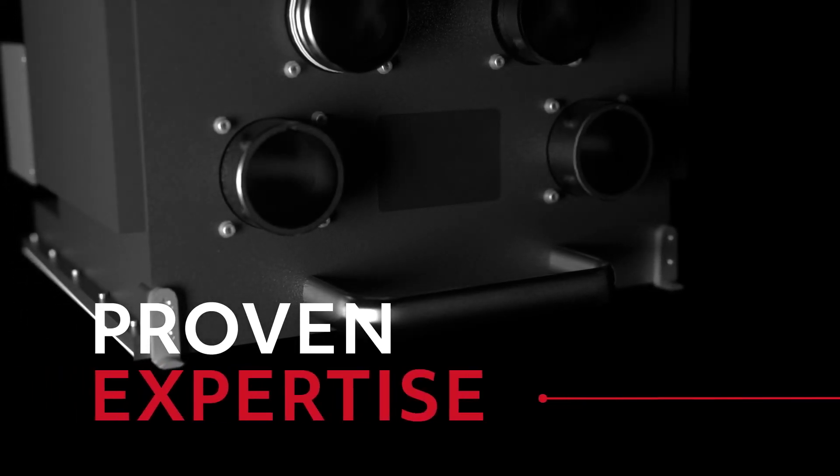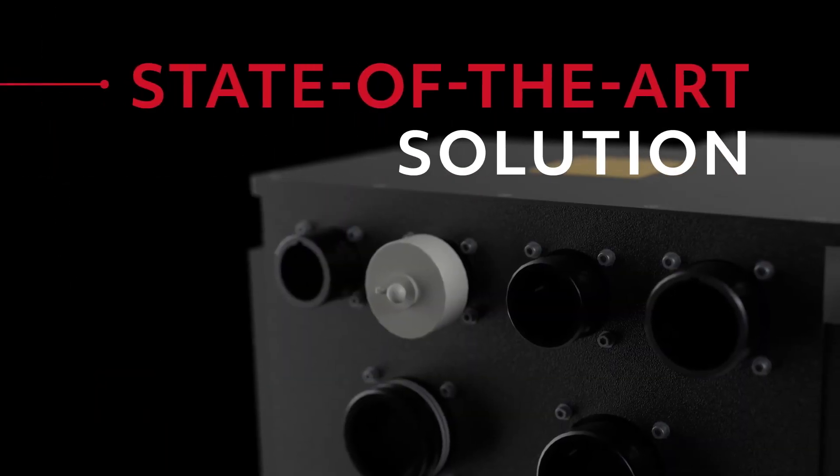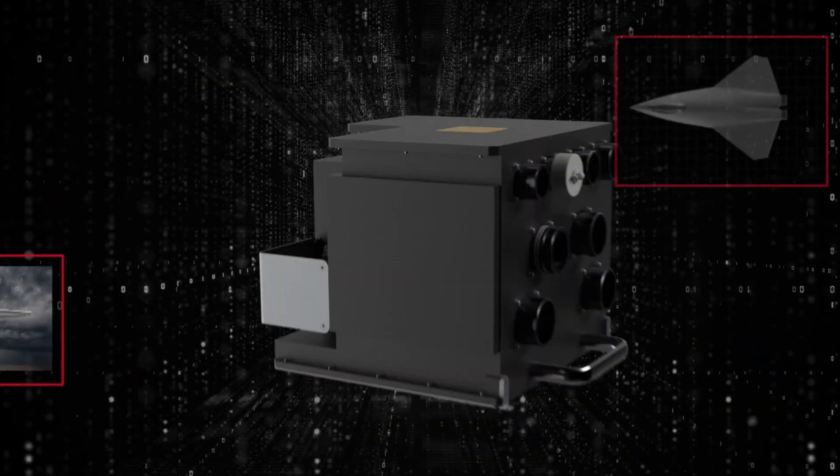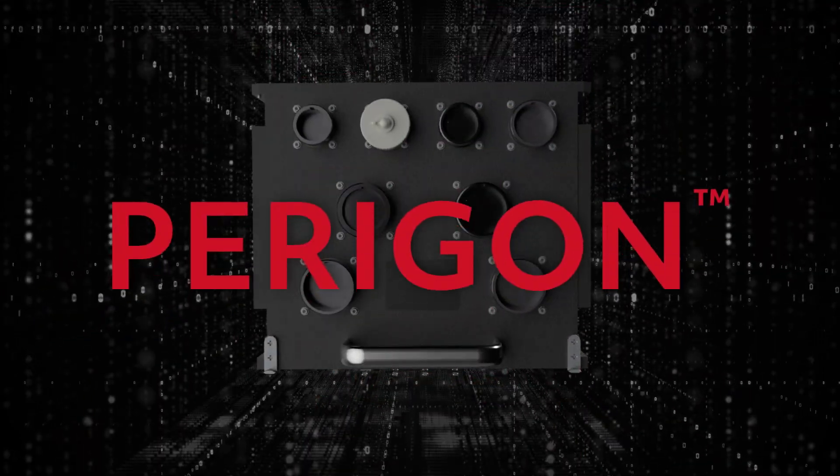Collins Aerospace has the proven expertise and breadth of capabilities to bring you this state-of-the-art solution. Discover the next generation of flight control and vehicle management computing. Paragon.